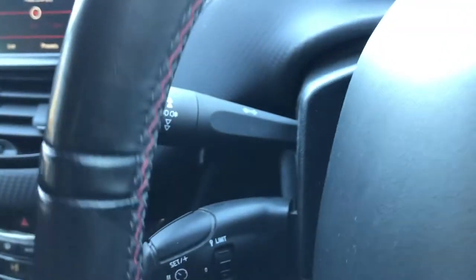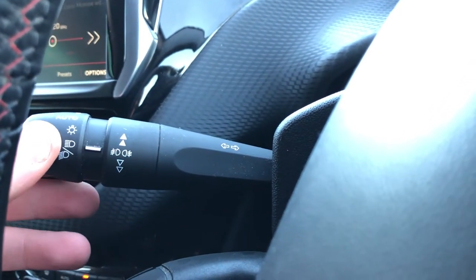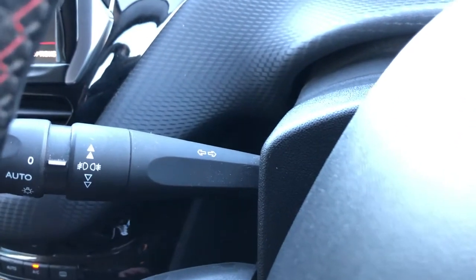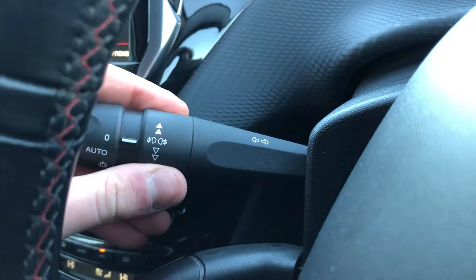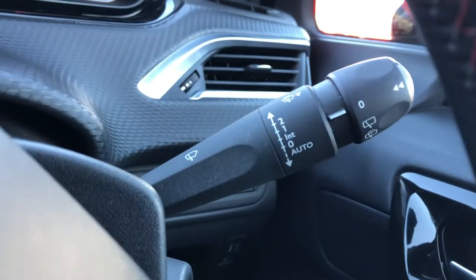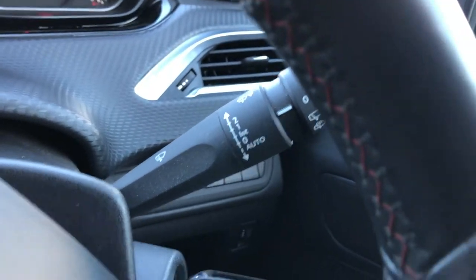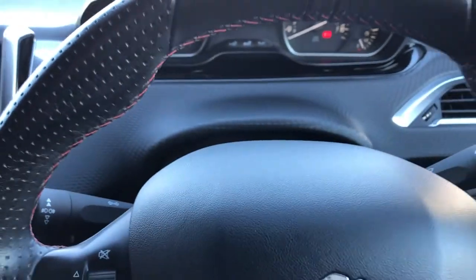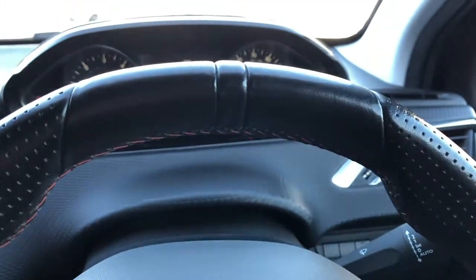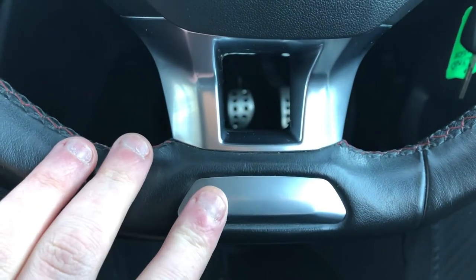Just behind the steering wheel, we have our light stalk. At the minute, the lights are set to dip beam, so let's just turn those off. We also have our indicators on this stalk, as well as our front and rear fog lights. Moving on to the other side, we have our wiper stalk, which does your front wipers, wash-wipe, and also your rear wiper, which also has a wash-wipe function. The steering wheel has a nice leather surround with perforated leather — nice and grippy — with a black 12 o'clock ring at the top and aluminium inserts at the bottom.